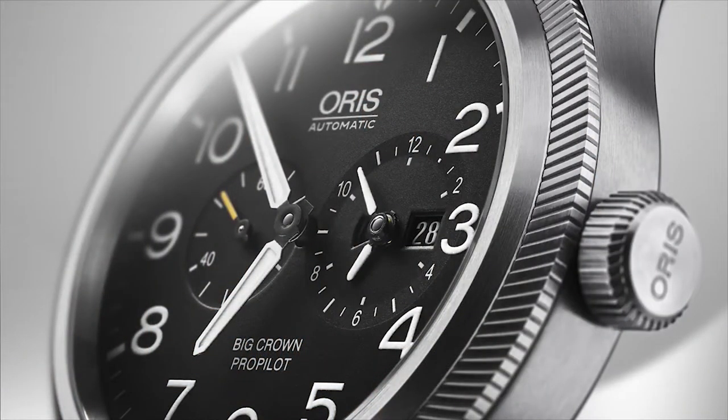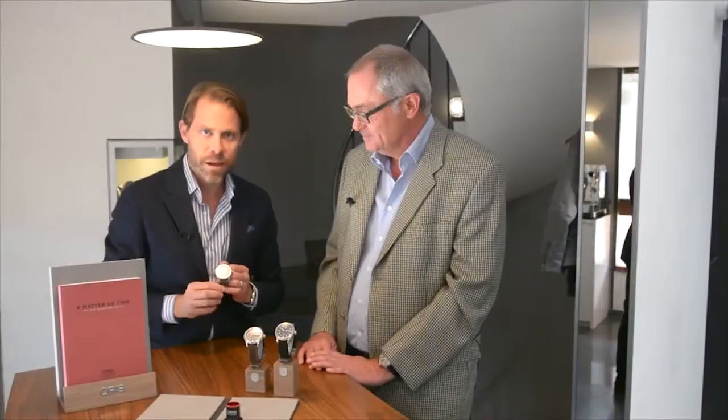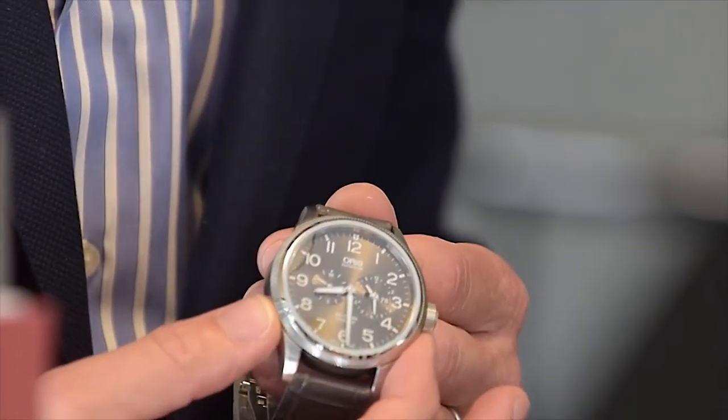Those of you that are familiar with the history of Oris will know that the World Timer, our own dual time zone complication, has been in our catalogue for 20 years now. We actually launched it in 1997.